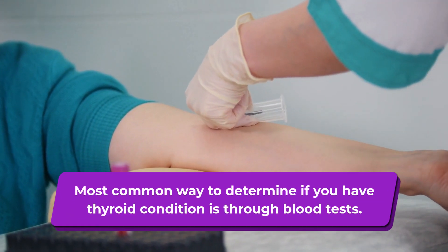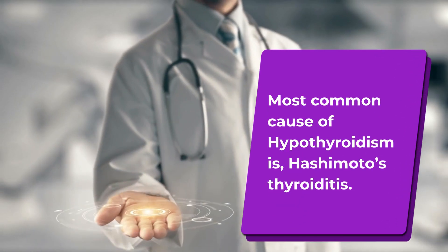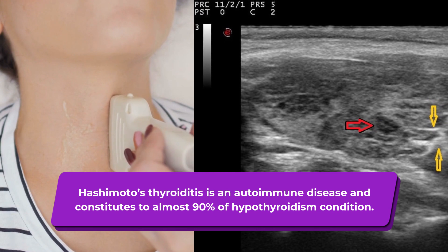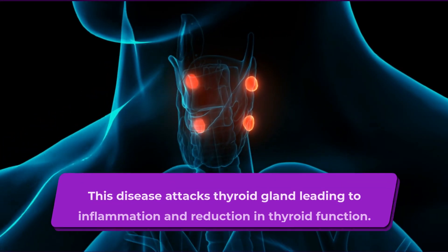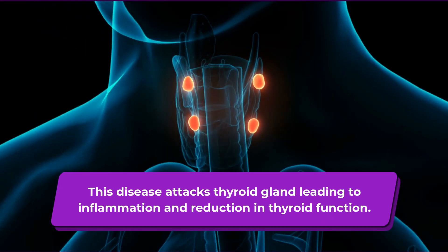The most common way to determine if you have a thyroid condition is through blood tests. The most common cause of hypothyroidism is Hashimoto's thyroiditis, an autoimmune disease that constitutes almost 90% of hypothyroidism cases. This disease attacks the thyroid gland, leading to inflammation and reduction in thyroid function.